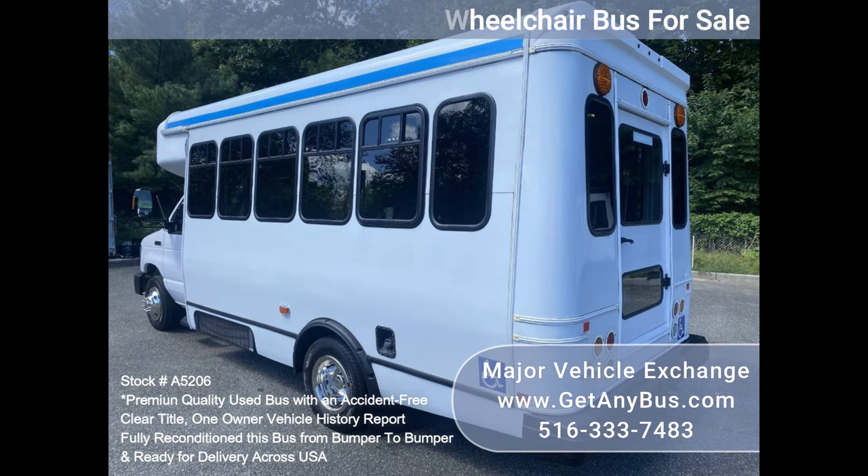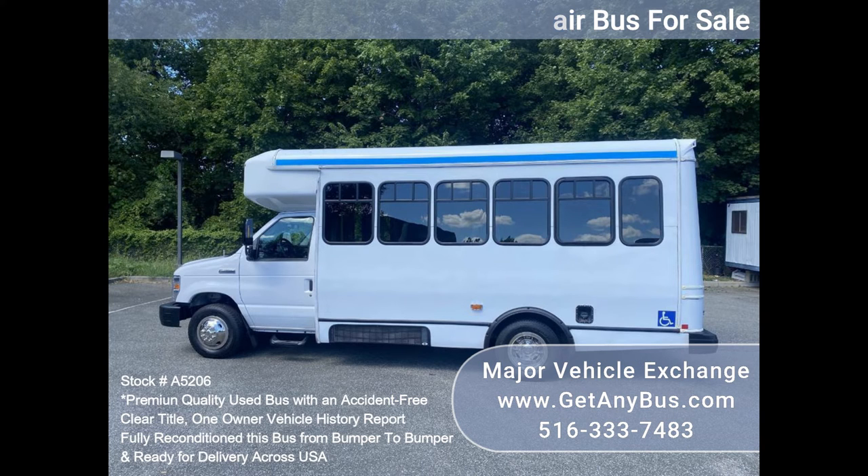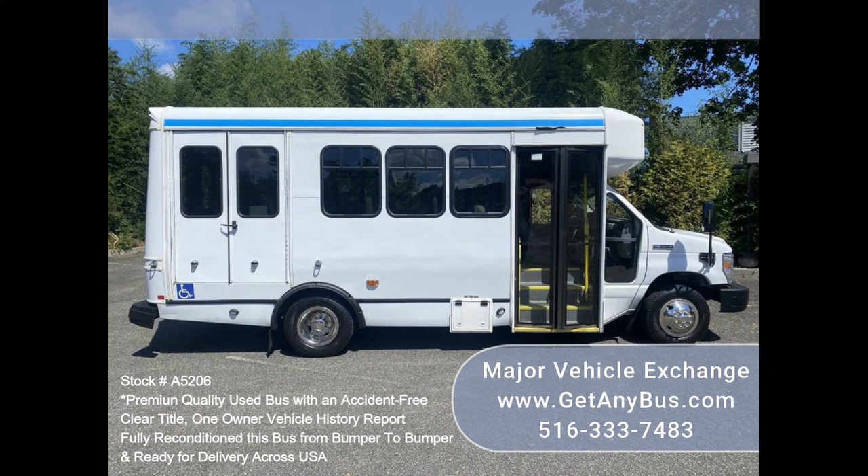Its seating arrangement is perfect for tours, charters, shuttle services, church, senior and adult daycare, shopping excursions, retirement homes, hospitals, handicapped mobility, schools, and more.